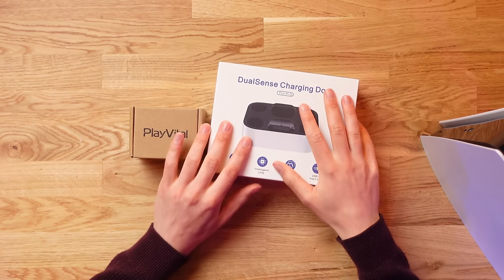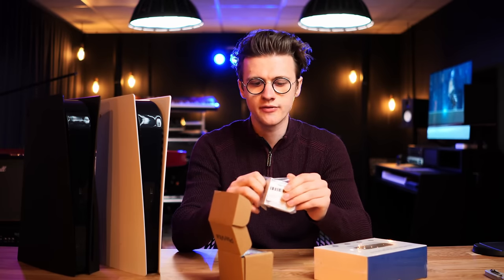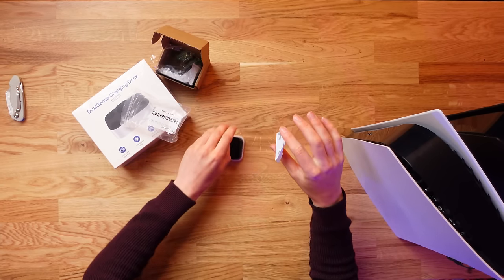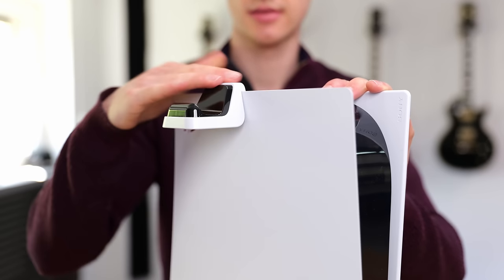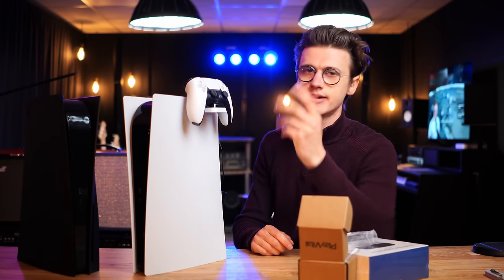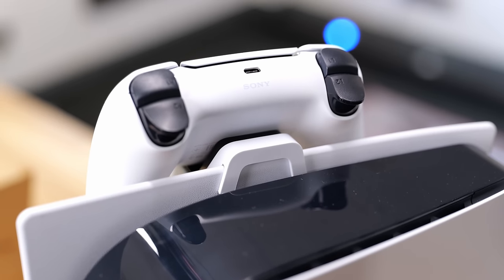Let's look at two options for storing your PS5 controllers. First is a cheap one at around $15 that's multi-purpose: you can use them as wall mounts with two holes to attach the bracket to your wall, or use the hook attachment directly onto the PS5 console itself. The controllers simply hang there, which looks quite clean. For $16 you get two of these along with mounting screws for the wall mounting option.